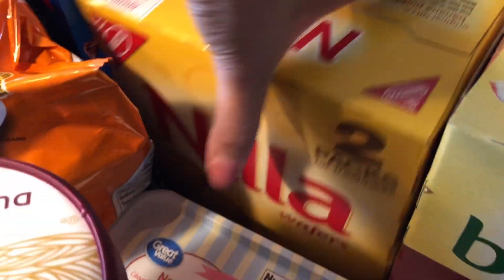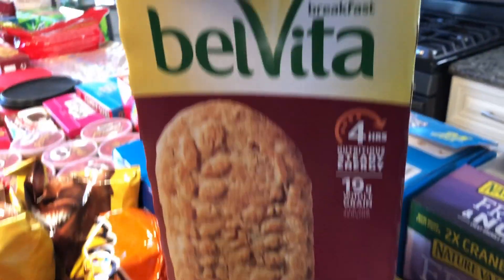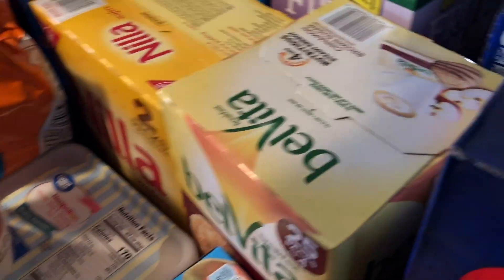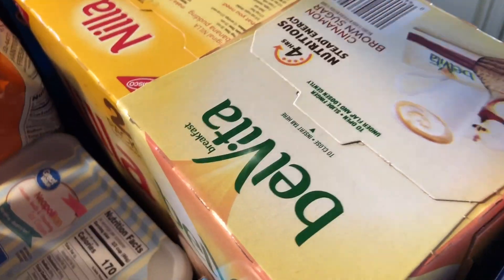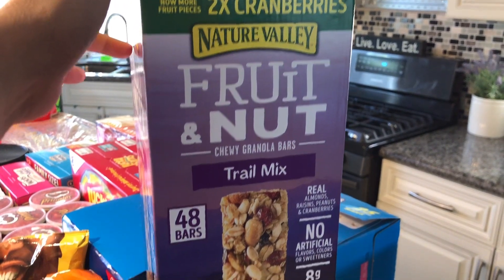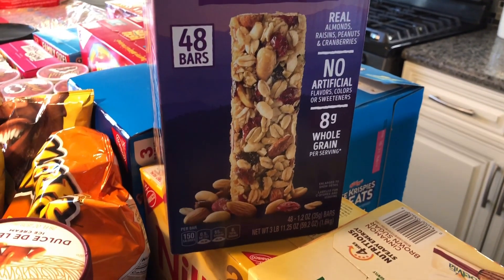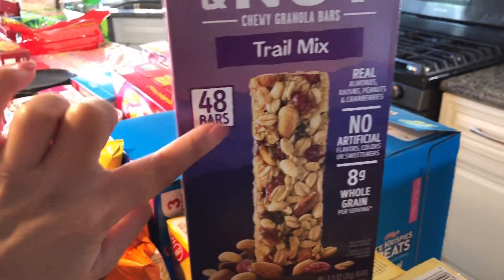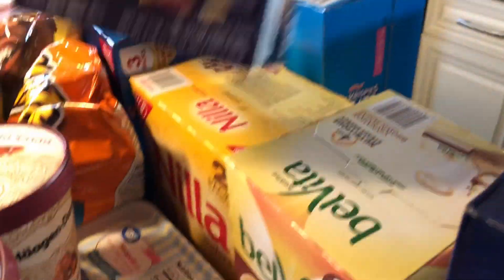Here we have a box of vanilla — there's two inside. Then I grabbed this Velveeta; it's the cinnamon brown sugar flavor. It's actually pretty good; my co-worker had me try it and I like it. This is my favorite granola so far because it's not as hard as the other ones I've tried. I really do like it — I eat like two a day.